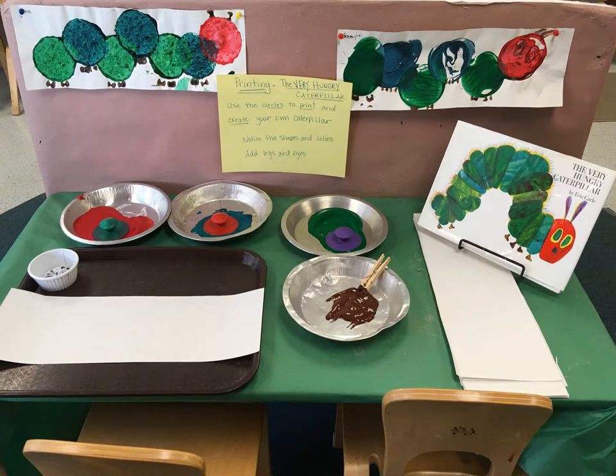The sensory bin was full of crumbled cork, bulldozers, ramps, and loads for the bulldozers to push, and it was accompanied by a copy of Mike Mulligan and His Steam Shovel.